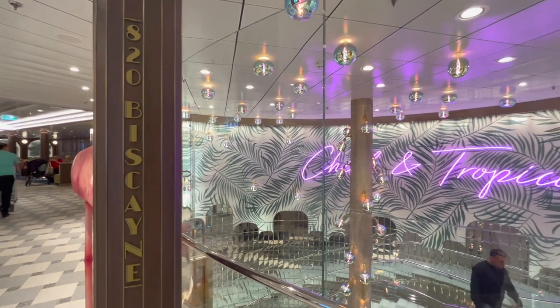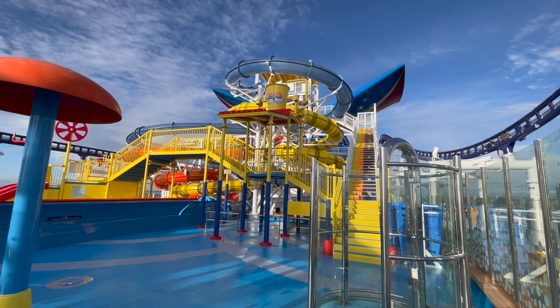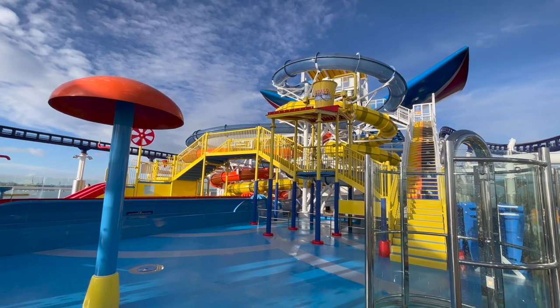I hope you found this video interesting. To explore the rest of Carnival Celebration, you should watch this video next, which gives you a breakdown of the six zones on Carnival Celebration.